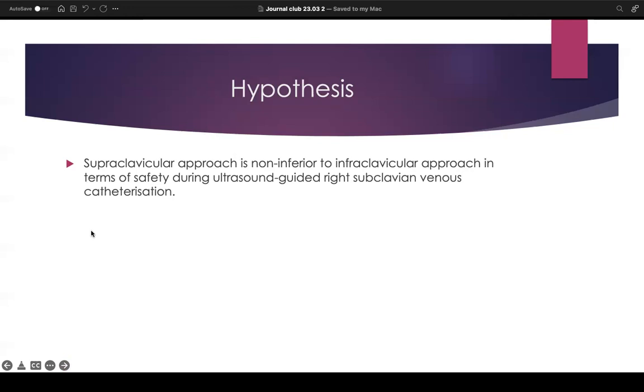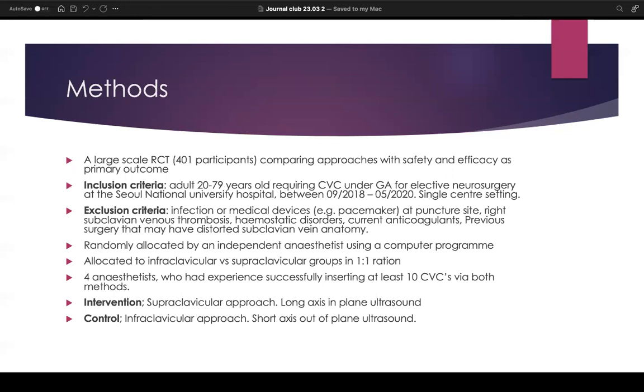The hypothesis of this paper is that the supraclavicular approach is non-inferior compared to the infraclavicular approach in terms of safety, as well as efficacy, during ultrasound-guided right subclavian venous catheterization. In terms of methodology, it was a large-scale randomized control trial involving 401 participants, comparing the two approaches using safety and efficacy as primary outcomes. Adults aged 20 to 79 years were selected — patients who required CVC placement under general anaesthetic for elective neurosurgery at Seoul National University Hospital, a single-centre setting.